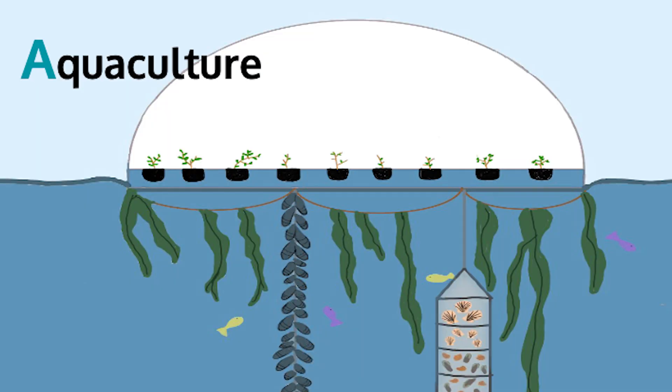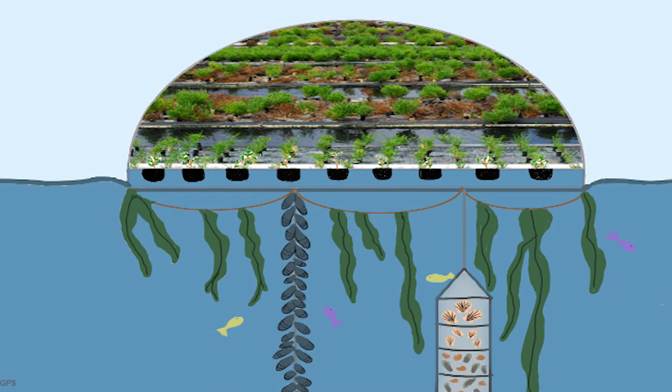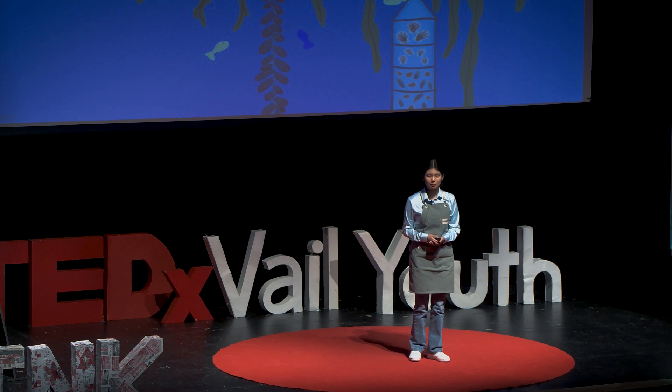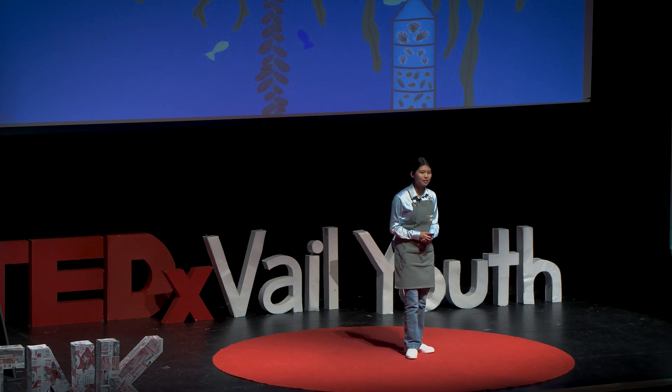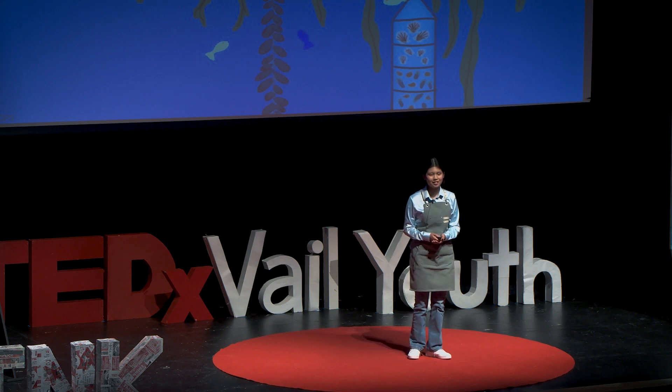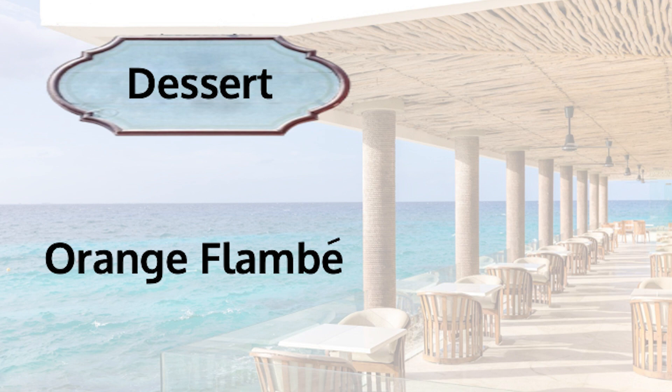Aquaculture is aquatic agriculture, which means the ocean grows the seaweed, the shellfish, and halophytic or salt-loving plants. In this model of the garden, which looks like a jellyfish, the top pockets hold the halophytic or salt-loving plants. An example is sea asparagus, grown in Oahu, Hawaii. These plants grow hydroponically by harnessing the ocean's resources. And then underwater, you'll find the seaweed and shellfish.